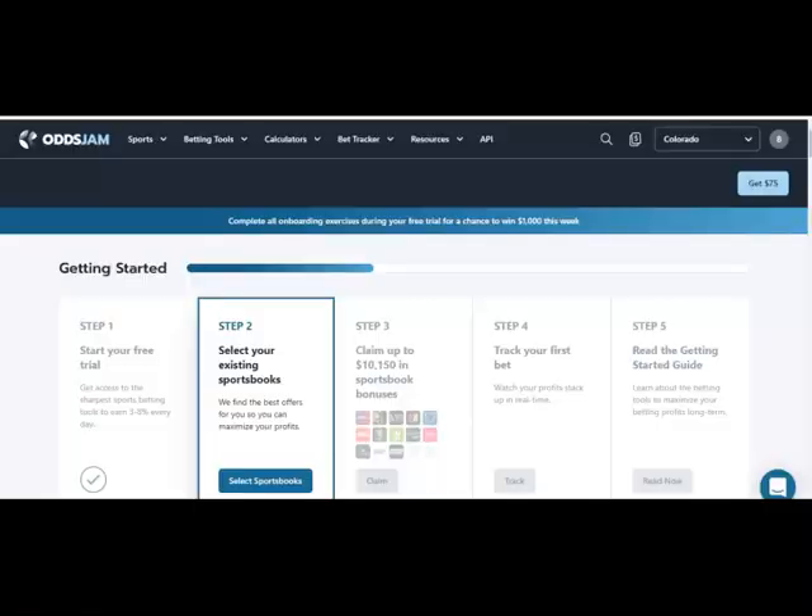Welcome to Sports Betting Brother. Today we're going to talk about how to place a Major League Baseball moneyline bet online at a sportsbook that you can know, trust, and love. We're going to show you how to join, how to get that account funded, how to place the bet, and show you how the odds and payout work.